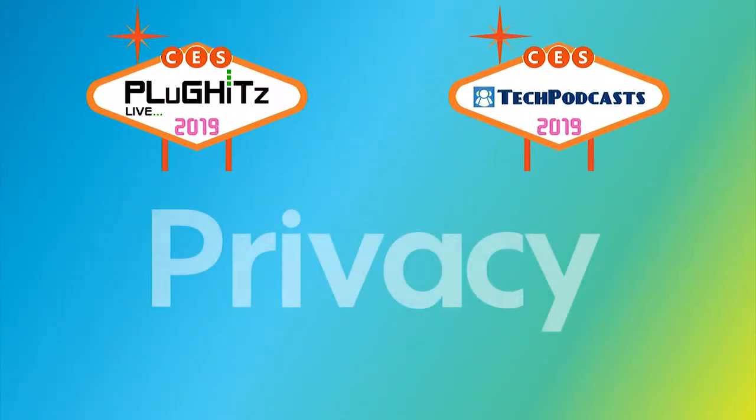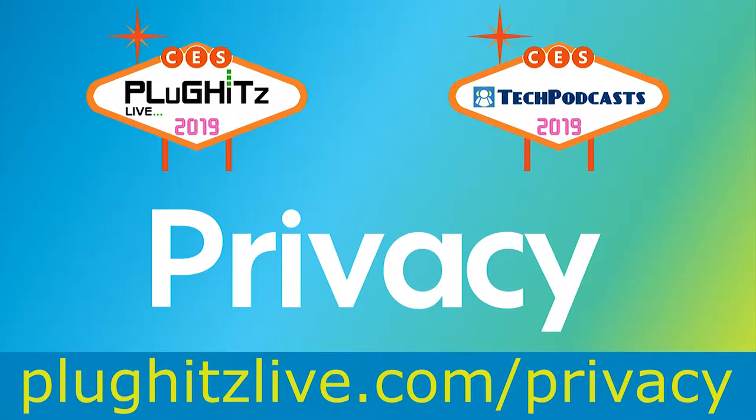Help support our coverage with a free account on Privacy, the service that keeps your bank information private when shopping online. Get $5 right now to try the service at PlugKitsLive.com slash privacy.